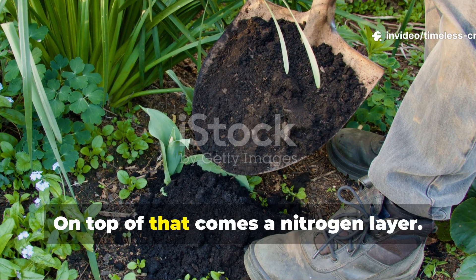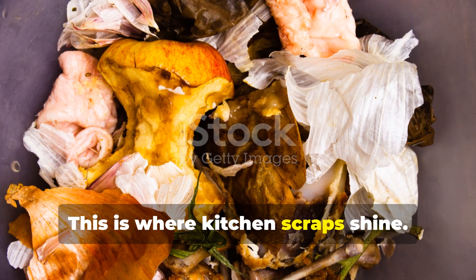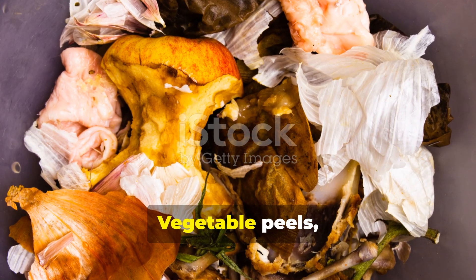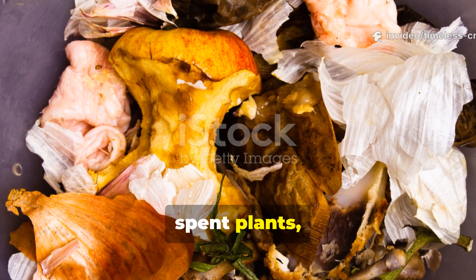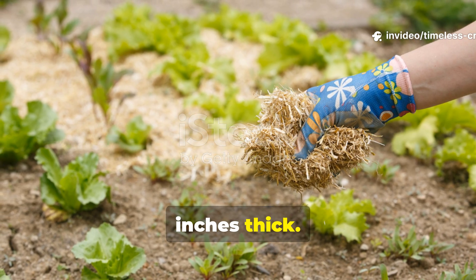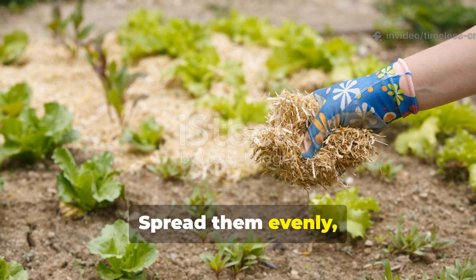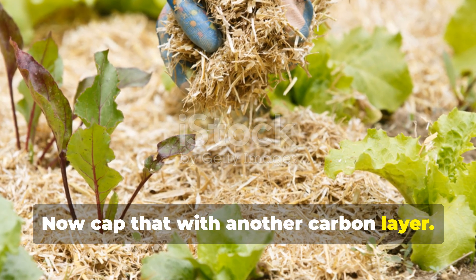On top of that comes a nitrogen layer. This is where kitchen scraps shine. Vegetable peels, coffee grounds, eggshells crushed fine, spent plants and fresh weeds go in at 2 to 3 inches thick. Spread them evenly — no piles, no clumps. Now cap that with another carbon layer.